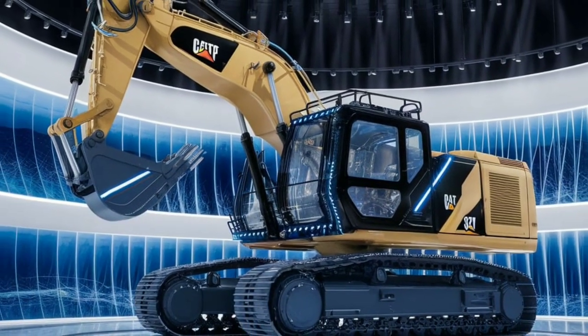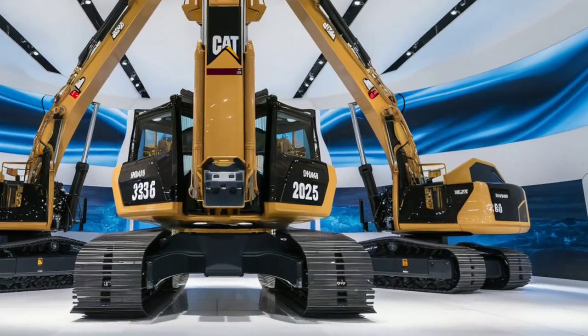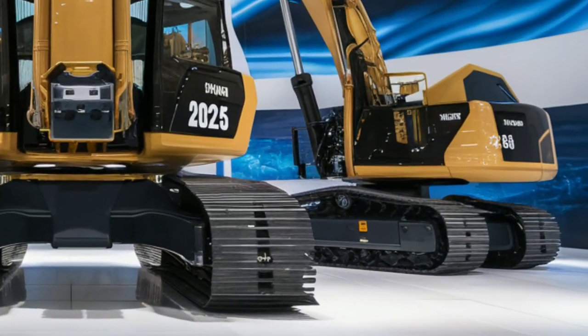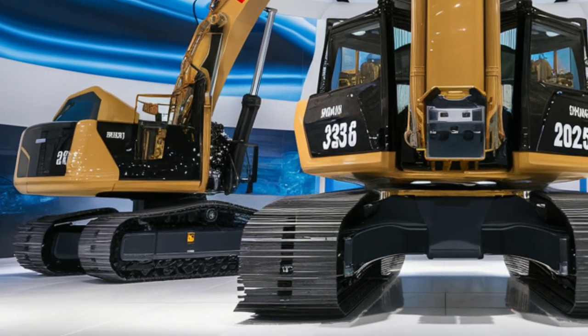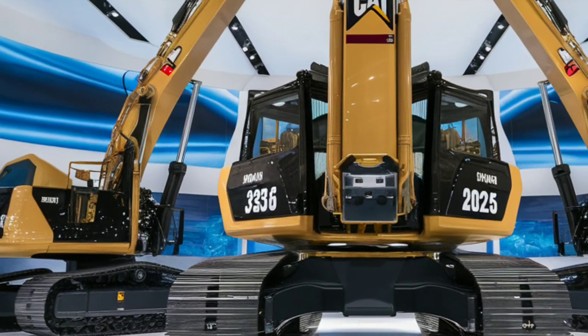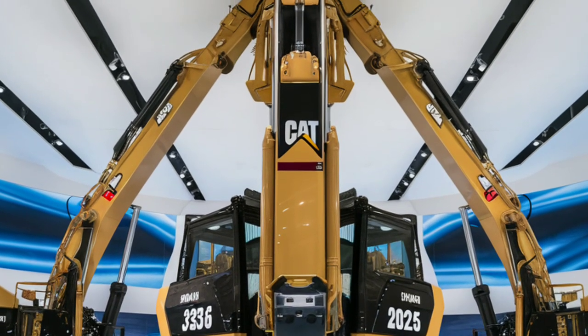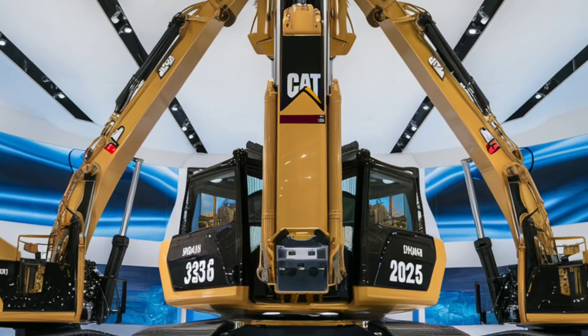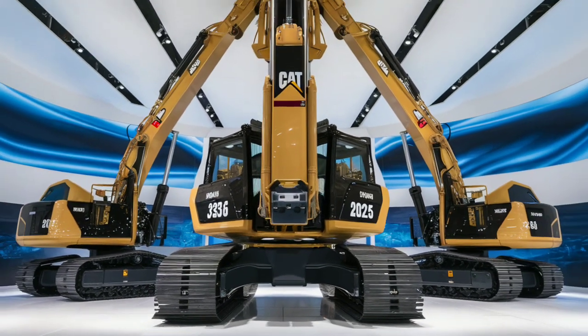If you're looking for a versatile, reliable, and powerful excavator, the Caterpillar 336 could be the perfect fit for your fleet. Its blend of innovation and durability makes it a fantastic choice for any large-scale excavation project. Whether you're upgrading an old model or expanding your machinery lineup, the 336 won't let you down. Don't forget to hit that like button and subscribe to RPMMAGZ for more reviews and equipment insights.